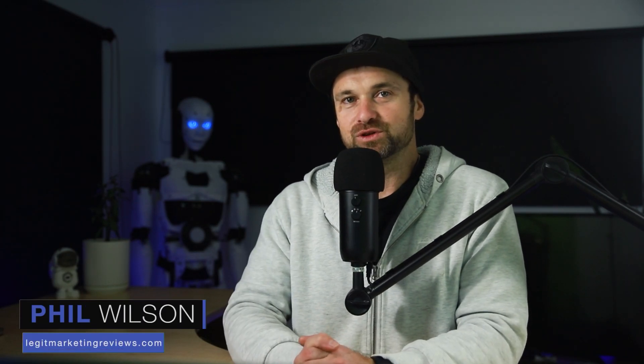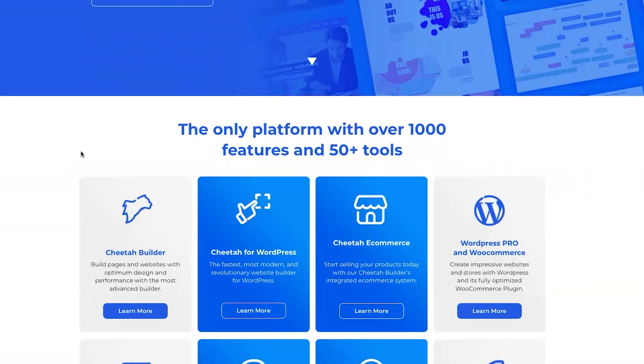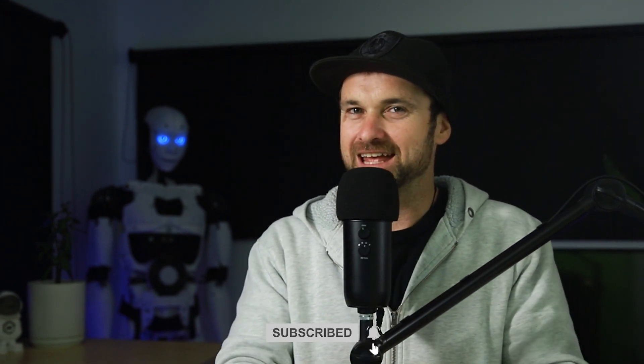Hey, my name is Phil from legitmarketingreviews.com. In today's video we're going to be reviewing an all-in-one marketing software called Builderall. I actually shot a Builderall review back in December 2020 but as Builderall 5.0 has now launched there have been a lot of changes. There have been some good changes, some not too good changes, and a few things you should know before you get started.